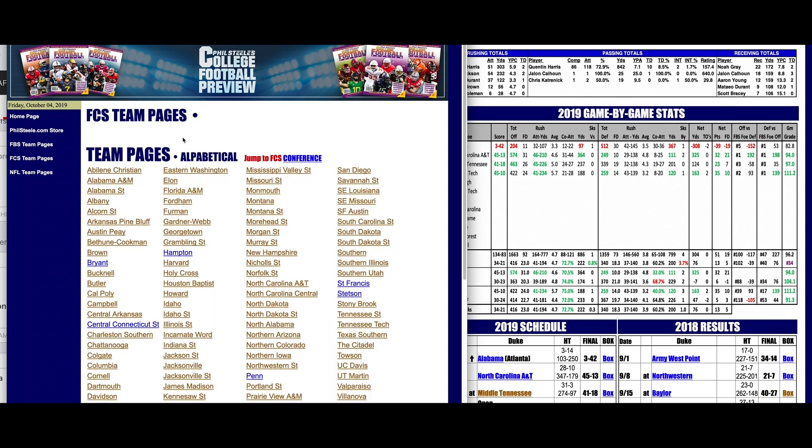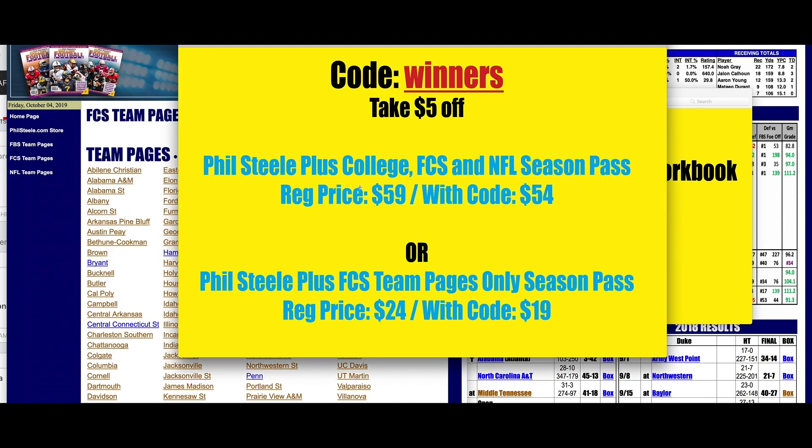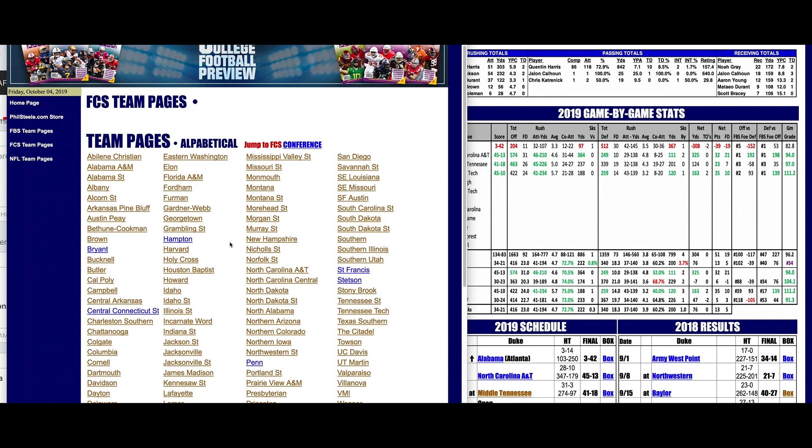Phil Steele Plus — all of this — is free with Inside the Press Box. If you don't subscribe to Inside the Press Box, you can get Phil Steele Plus for the rest of the year: regular price $59, covering all of October, November, December, and January, college and NFL. That's about $15 a month. With the code WINNERS it's just $54. Or get the FCS team pages only for just $24, and with the code 19 it's just $19 for the rest of the year. We had a huge record last year in FCS games — there's so much line value there.